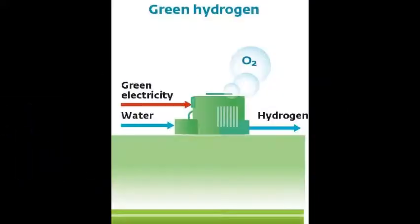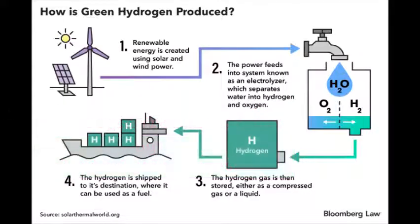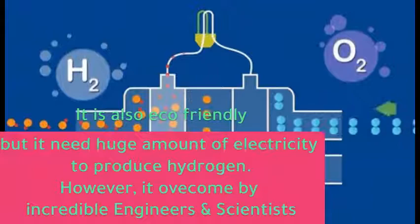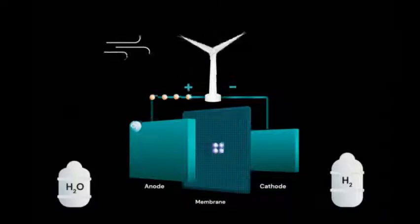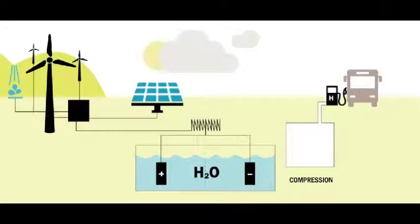The third type of hydrogen is green hydrogen. Rather than using fossil fuels like methane and coal, green hydrogen is made by using a process called electrolysis to split water into hydrogen and oxygen. This makes it more environmentally friendly, but economically and technologically we have to face some challenges. It needs a huge amount of electricity, which means a significant increase in the amount of wind and solar power to meet global targets. But these challenges are already being overcome by incredible engineers and scientists.